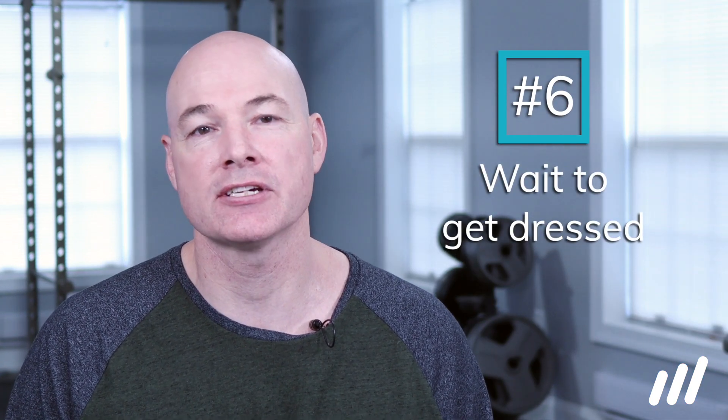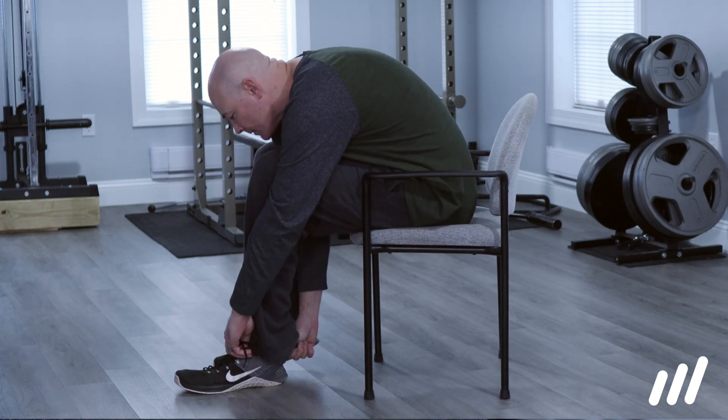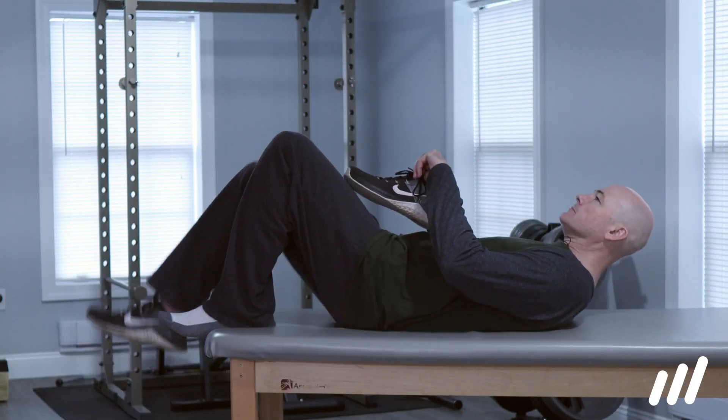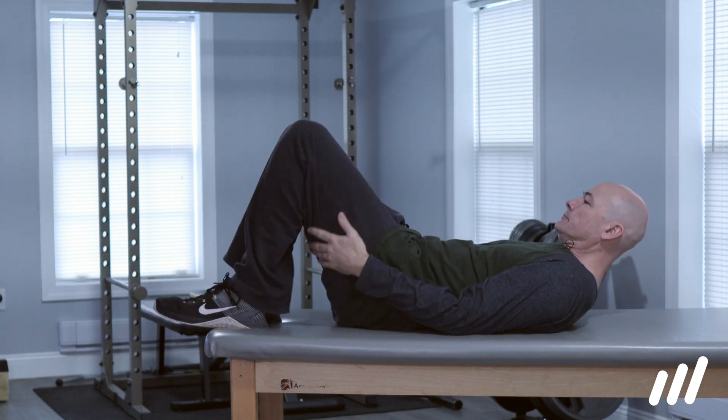Tip number 6 is don't put pants, socks, or shoes on in the first 60 minutes of getting up. Limiting significant flexion or bending in the morning is generally a good idea for people with acute sciatica and disc issues. If you absolutely have to do any of these things as soon as you get up, lay on your back on the bed to do it, or get someone to do it for you.